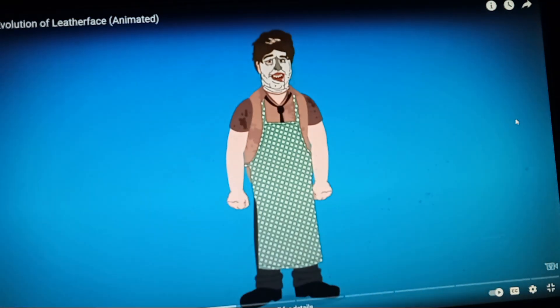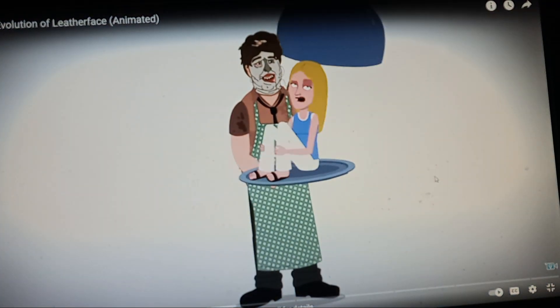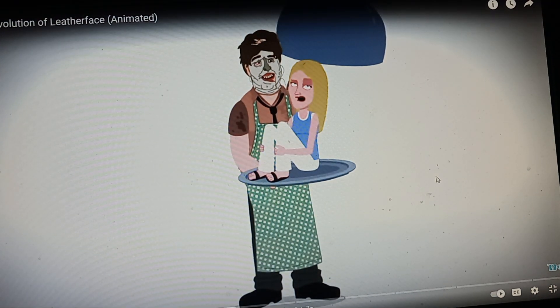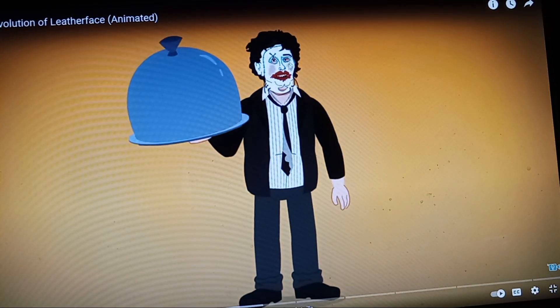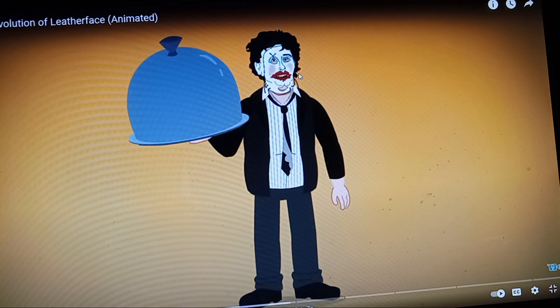He switches into a more grandmotherly attire to meal prep. I would put that in fifth place as one of my favorite Leatherface looks. Before putting on his Sunday best and a makeup-covered mask — the Pretty Woman — that one is number two for me.